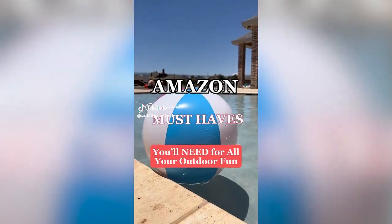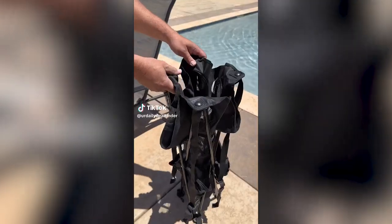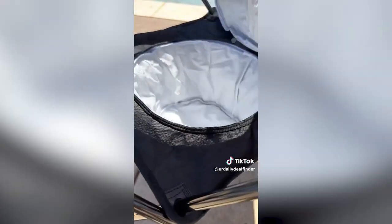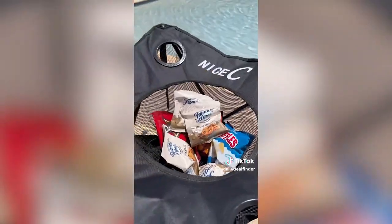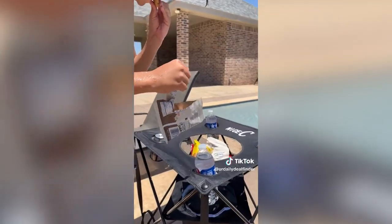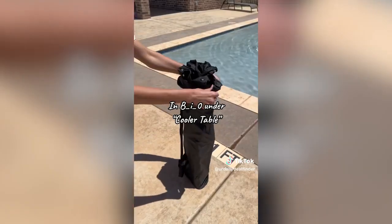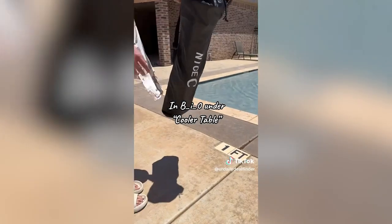Amazon summer must-haves you'll need for all your outdoor fun. This portable cooler table combines a cooler and a table in one. It's waterproof and lightweight, making your life so much easier. The bottom serves as a cooler — it fits plenty of ice and anything you need to keep cool. The top is a table with four cup holders and a large center pocket for all the snacks and anything else your family needs. The kids can easily help themselves and you can relax. It comes with its own carrying case so you just fold it up when you're done.